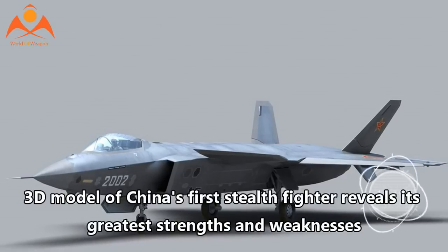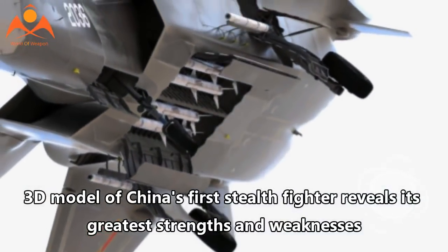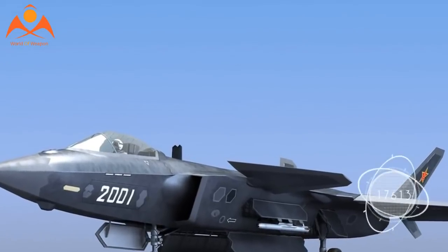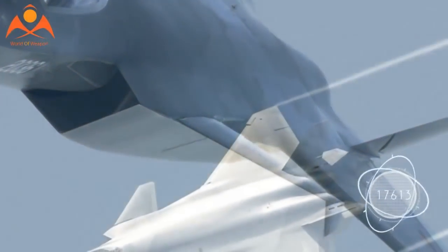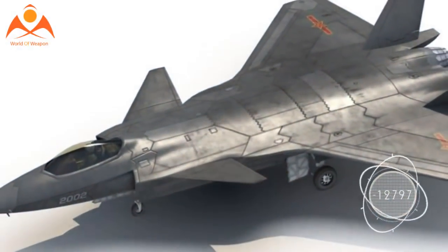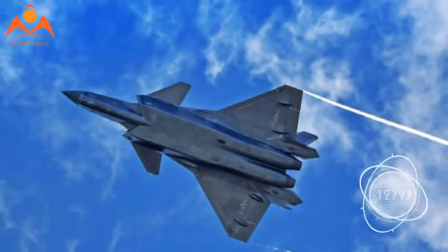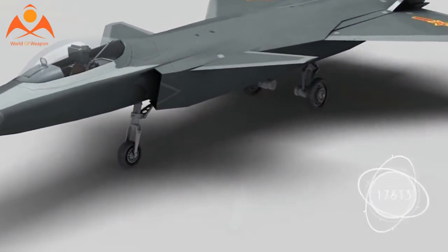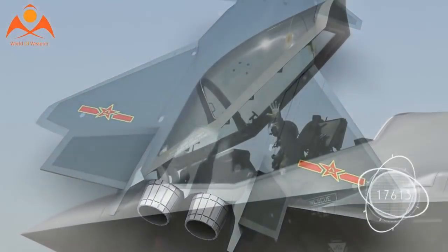China's Chengdu J-20, the first stealth jet ever produced by anyone other than the US, has presented a mystery to American military planners trying to maintain an edge in the Pacific. As China gets closer to fielding the revolutionary jet, details are becoming more abundant and its role in future warfare more apparent. The Center for Strategic and International Studies has put together a report on the J-20, complete with a 3D interactive model showing the plane's greatest strengths and weaknesses.